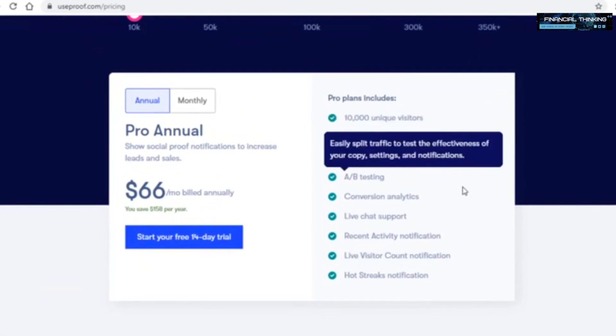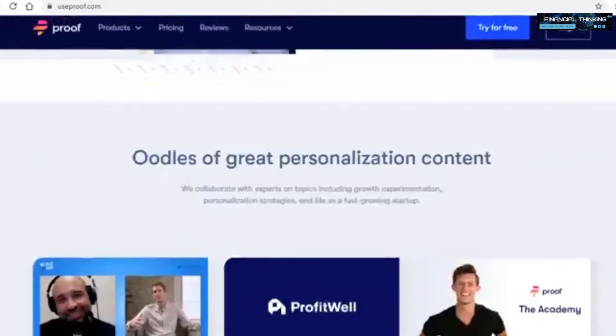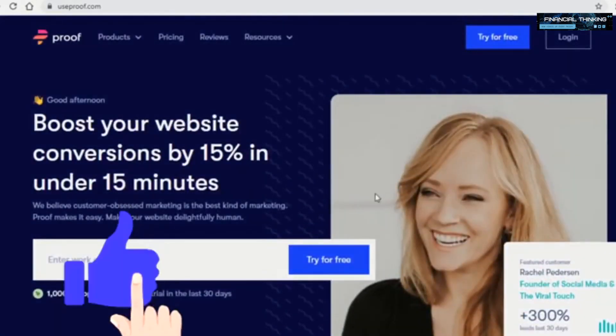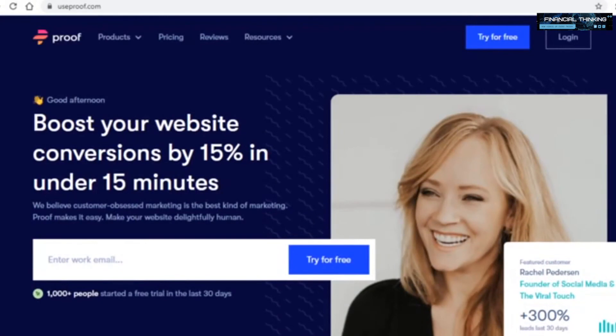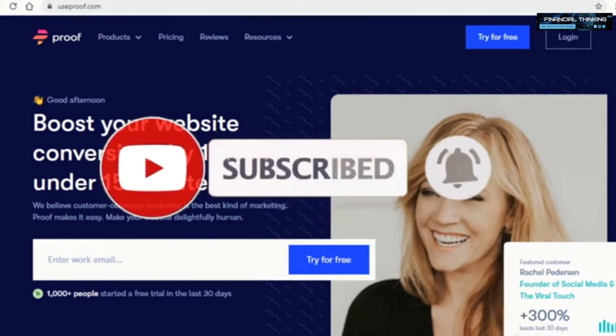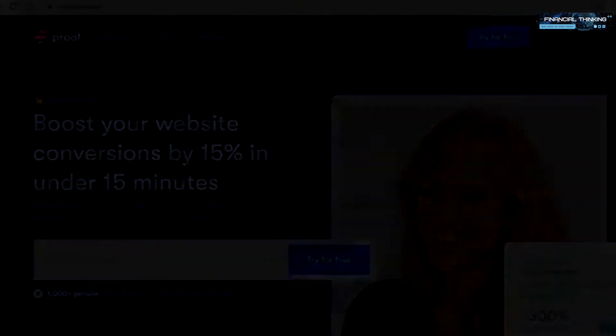Anyway, that's it for today's video. If you liked it and you're enjoying the content, be sure to give this video a thumbs up to support the channel. Click the red subscribe button and turn on notifications so you don't miss future videos. Thank you all for watching, and I'll see you soon.